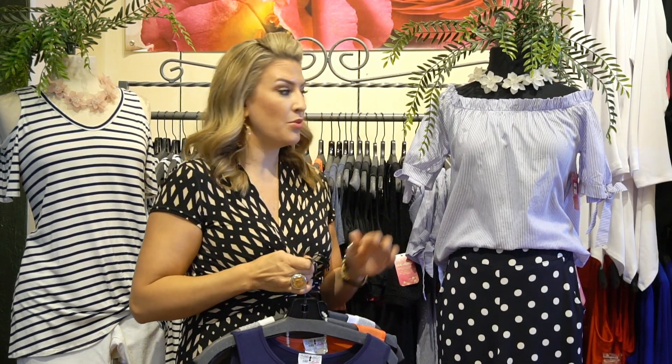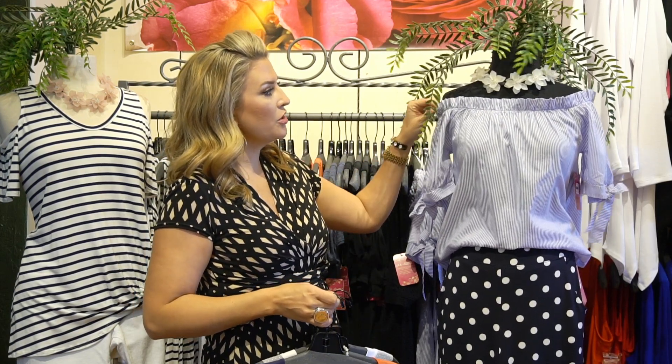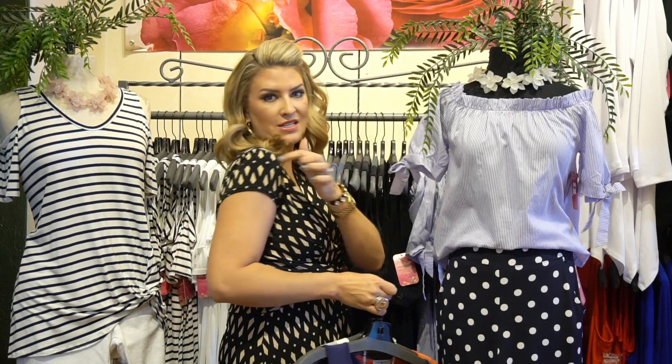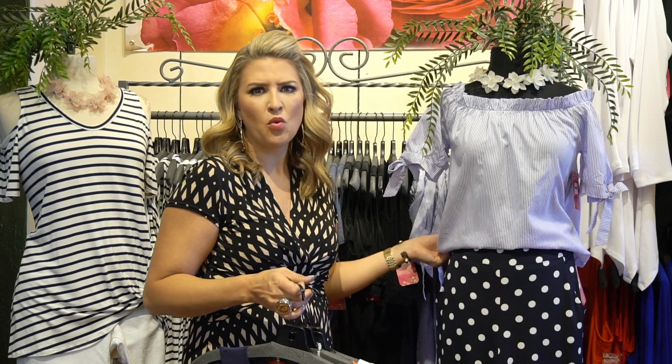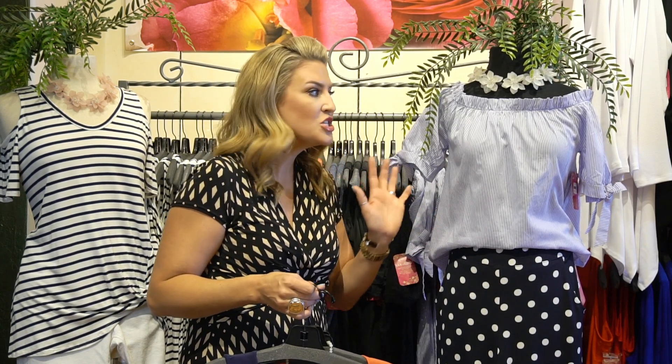The menswear striping detail is everywhere in fashion right now, and I love this style. You can wear it up on the shoulder or off the shoulder if you want to. This one is a little bit less cold shoulder — it's got a tiny little slit detail on the side. So cute, just with white capris or a pair of distressed denim and a sassy little red sandal.